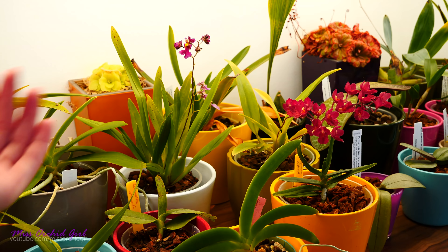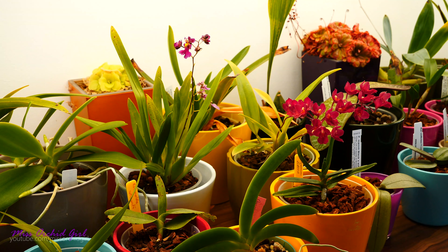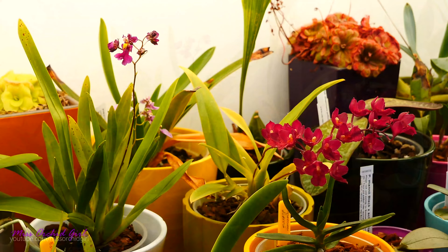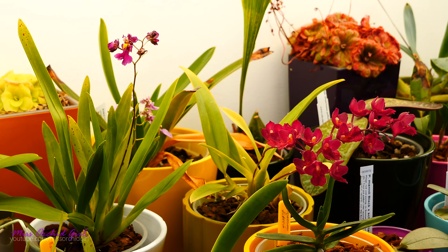Hey guys, it's Dani. Today we're recapping the orchids that were in bloom this month in my collection. I'll tell you a little bit about them and try to be brief, though these videos tend to be pretty long. Hopefully this gives you some suggestions for your wish list. Before we start, check the description for a link to a straw poll where you can vote for your favorite orchid this month — at the end of the year we'll declare orchid of the year.